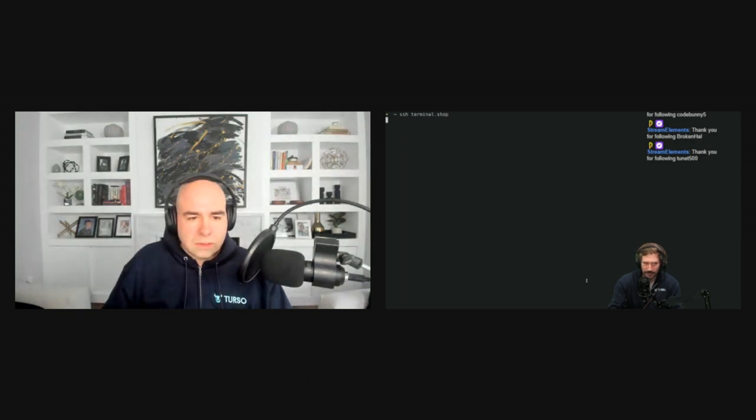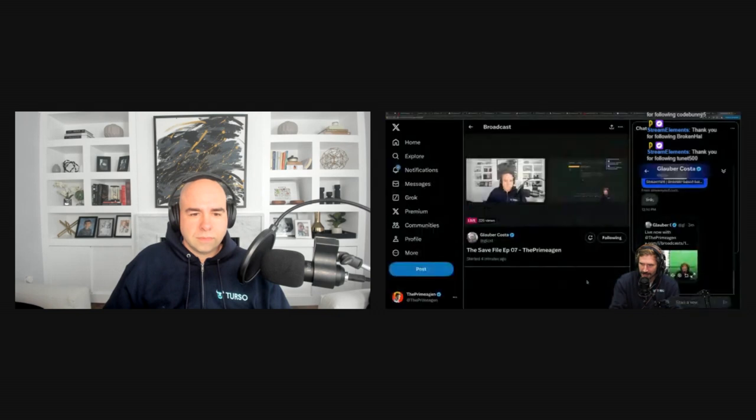At terminal.shop you get this beautiful shopping experience where you buy your coffee through an SSH terminal. We've got light roast, medium, dark, and of course decaf — ships mostly everywhere. Queue to quit, of course. I had a neighbor ask if they could have my coffee and I said 'can you use SSH?' They said 'what's SSH?' and I said 'no.' Somebody on Twitter said I probably did this so non-developers can't order — but a lot of developers also don't know what SSH is. We're trimming the herd.